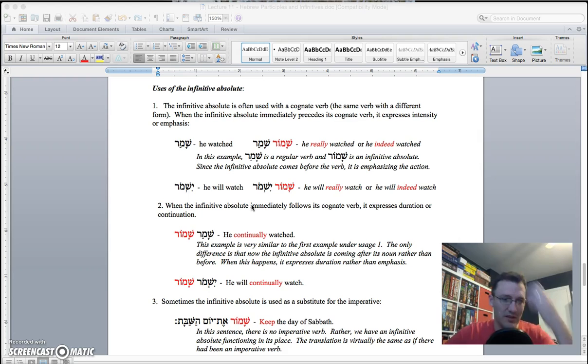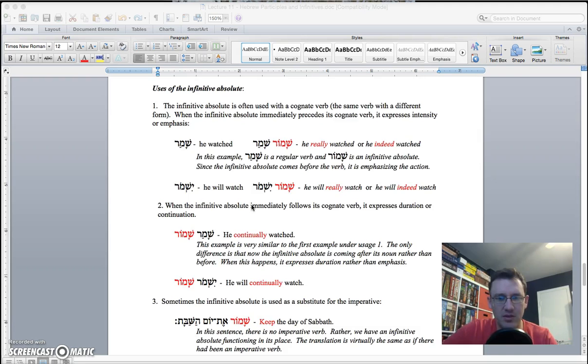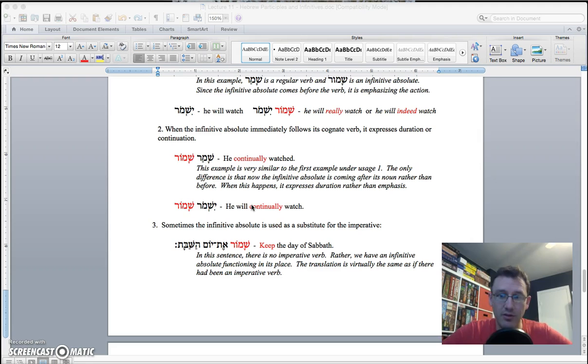When the infinitive absolute immediately follows the cognate verb, it's expressing duration — so 'he continually watched.' Sometimes it's used just as a substitute for a finite verb, and you'll know when it's happening because there will be no cognate form — no finite version of this verb. You'll just have the infinitive absolute out there all by itself, in which case you translate it like an imperative, a command: 'do this' or 'do that.' That should be pretty simple and fun to engage. I hope this was helpful, and I look forward to seeing your homework — I formatted it a little differently this week, so hopefully it's easier to engage. Please feel free to critique the format and let me know how I can make it better. I look forward to seeing your work and will see you on the discussion boards.